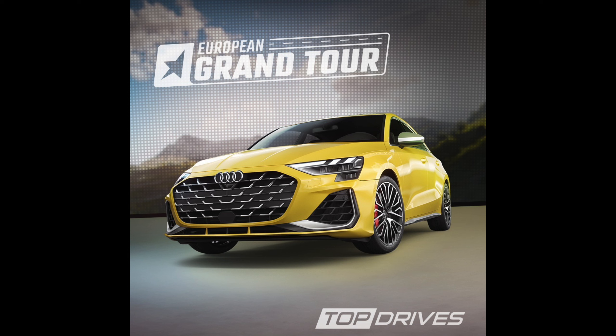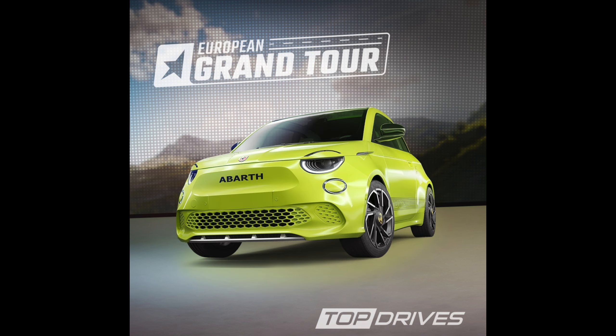Next up we've got what looks like the EV version of the Fiat 500. Great, the more the merrier. Not much else to say, but again another electric car, so yeah, could be interesting.